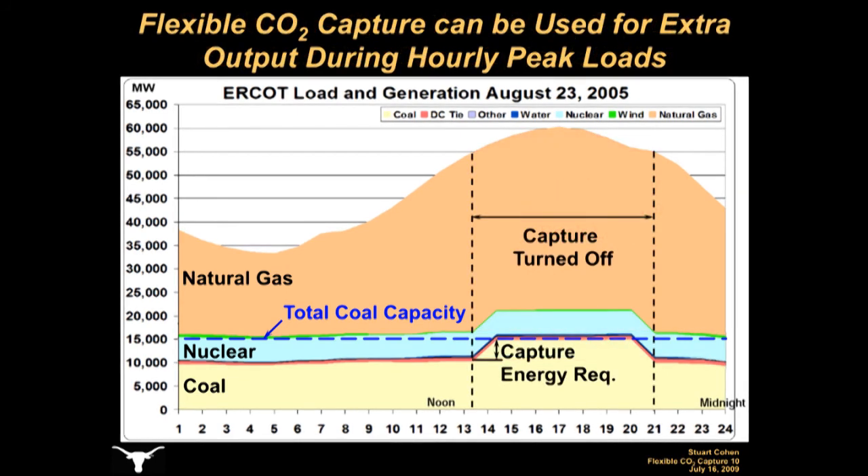However, if the CO2-capture systems are flexible, the energy-intensive components of the CO2-capture system could simply be turned off during peak electricity demand, allowing coal-based output to return to its former maximum value. Used in this way, flexible CO2-capture systems could eliminate the need to build new power plants to replace the output lost to CO2-capture energy requirements, saving billions of dollars in new capacity costs.